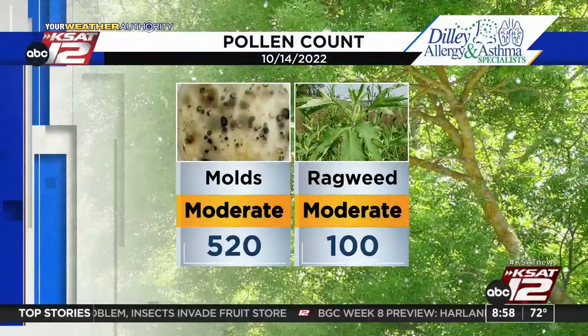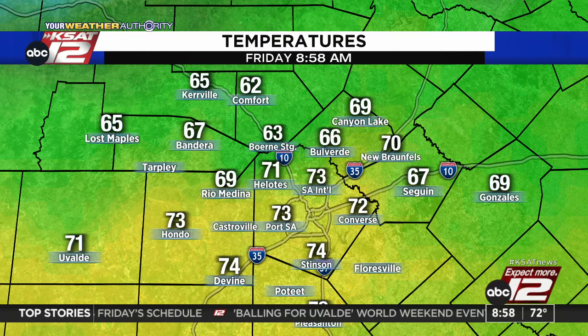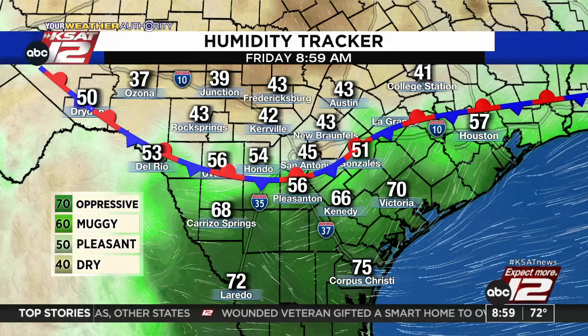Wrapping up the work week on an above-average note. Pollen count for today: molds and ragweed are both up a little compared to yesterday, both in that moderate category. Temperature-wise this 9 a.m. hour, we're in the 60s and low 70s in the San Antonio area — 71 in Helotes, 73 up in the Boerne stage area, 73 officially over at the airport. We had that front that moved through yesterday morning, and it has stalled over our area. More humidity on the south side of that boundary, reaching up into the hill country.